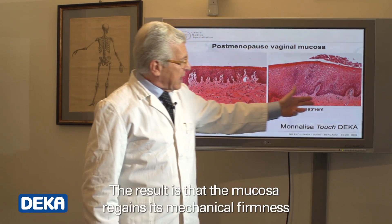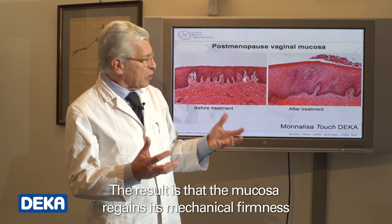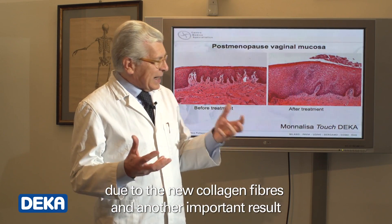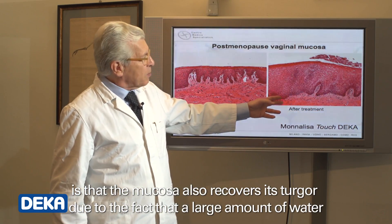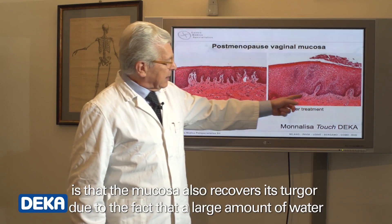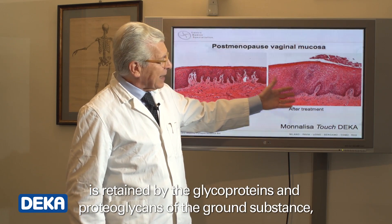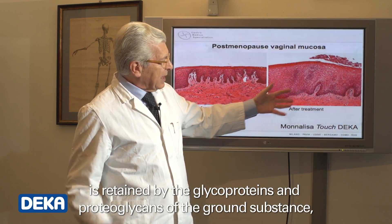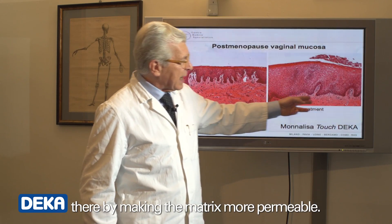The result is that the mucosa regains its mechanical firmness due to the new collagen fibers, and another important result is that the mucosa also recovers its turgor due to the fact that a large amount of water is retained by the glycoproteins and proteoglycans of the ground substance, thereby making the matrix more permeable.